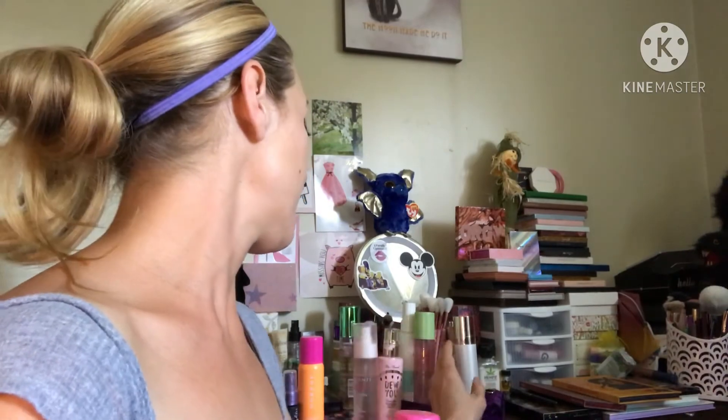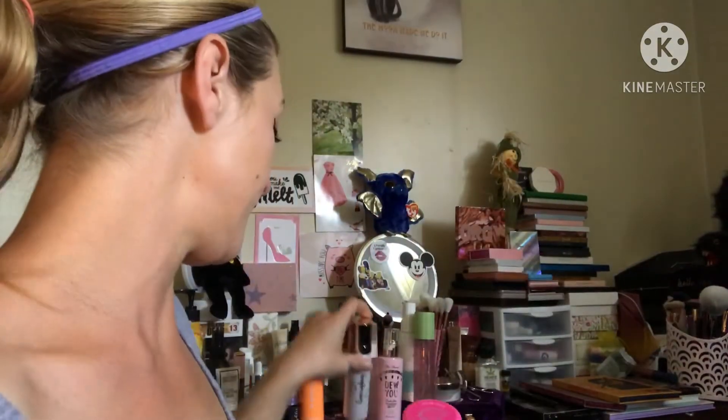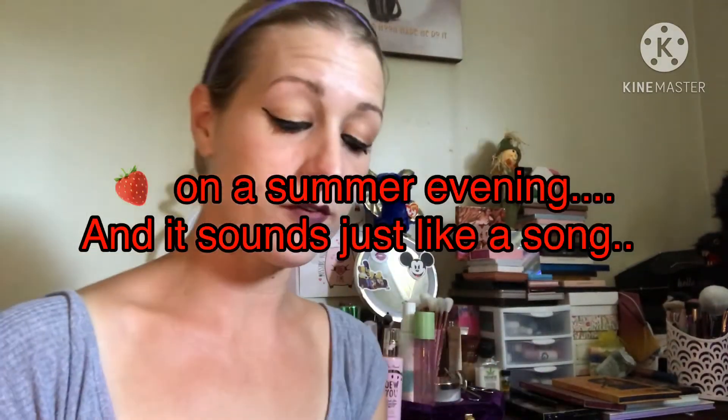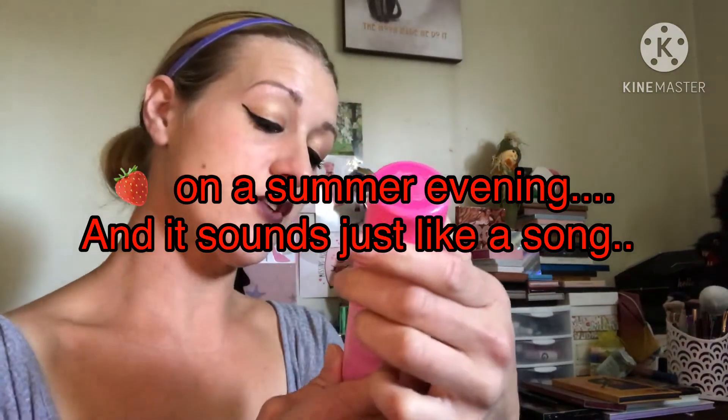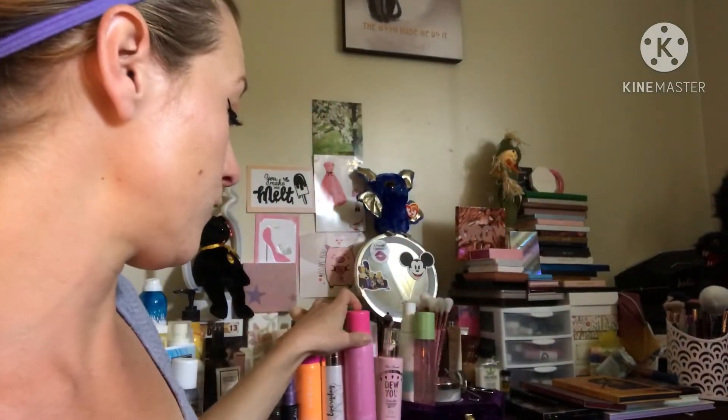Next I would say the Ciate London Everyday Vacay is my next favorite setting spray — I would get this again. I love it, I love the smell, I love how it works. The next is the Morphe Jeffree Star Set Refresh Mist in Starberry — that's my next favorite. It works just like the Sweet Peach but smells different.